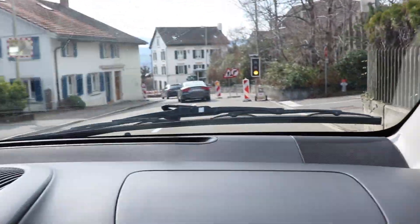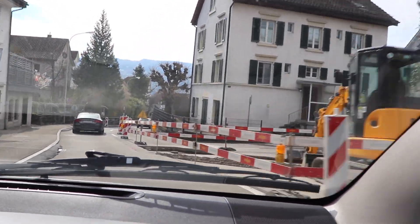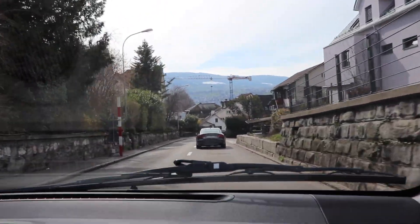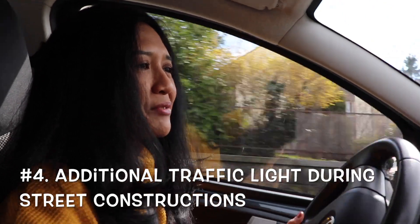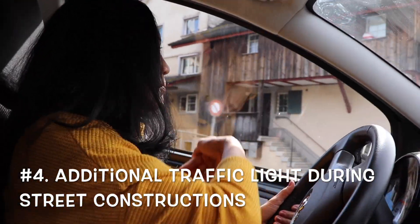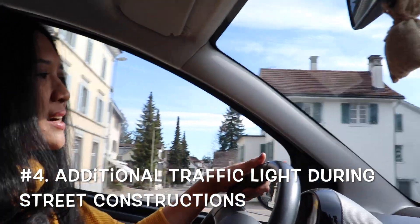Another thing I noticed is there are a lot of constructions on the street — it's like never-ending construction on every street. You have to be very careful because they normally put additional temporary traffic lights in front of the construction zone to direct traffic one way at a time. You cannot ignore these, as they are part of the official street signage.